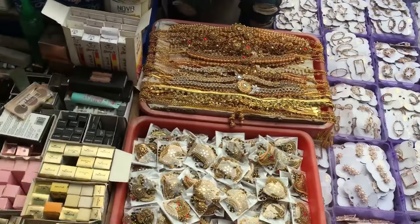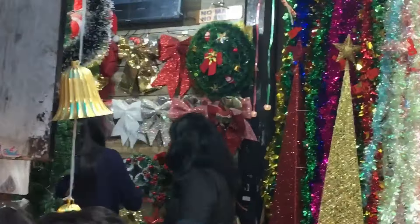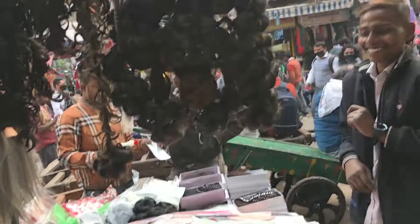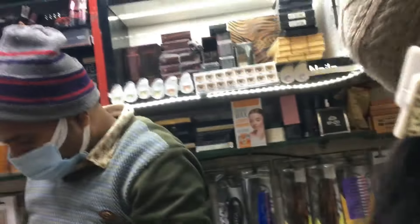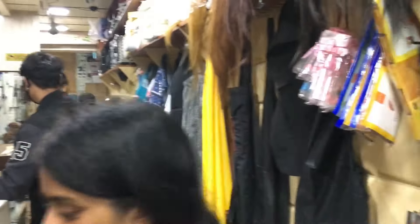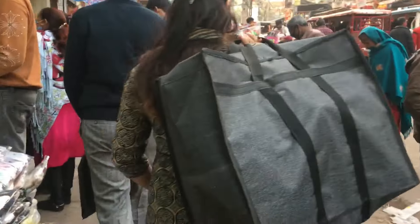So now we are in the main Sadar Bazaar market and you can see how beautiful it is. But I don't suggest that you buy cosmetics here. Christmas is near, so Christmas decorations have come here. There are clutchers with mehendi and clutchers with plastic. If you stay near Sadar Bazaar, you should visit — you can buy all kinds of items. The clothes are too much. I bought my clothes and I had a lot — because I bought too much.